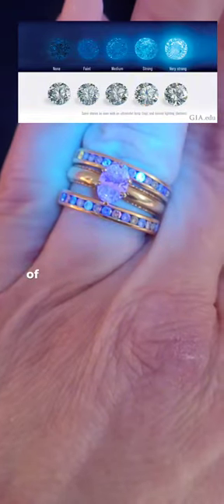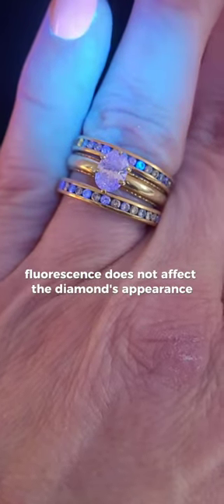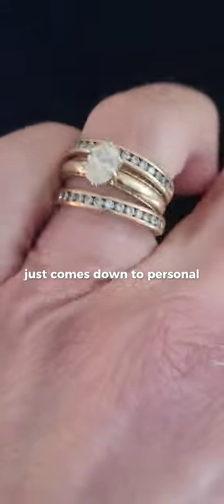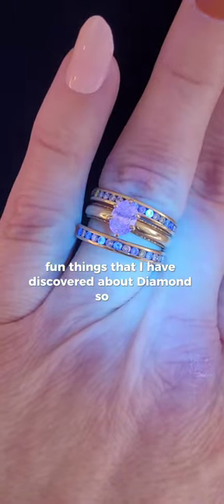You can see that I kind of have a variety of those intensities in these two bands. Typically fluorescence does not affect the diamond's appearance, and ultimately it's not really a good or a bad thing. It just comes down to personal preference — whether it's something that you would like to have as a characteristic in your diamond. But it's just one of the fun things that I have discovered about diamonds so far.